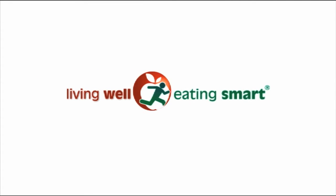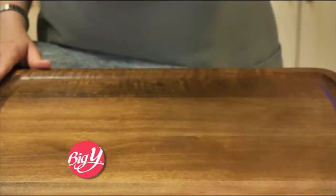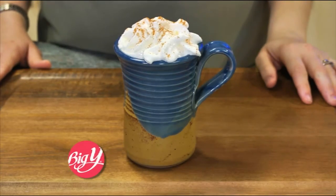Living Well, Eating Smart, brought to you by your neighborhood Big Y World Class Market. Nothing beats a warm mug of hot cocoa on a cold winter's day. Rather than relying on hot chocolate mix with a NuVal score of 5, follow this no-fail recipe for a delicious alternative.